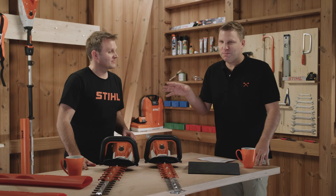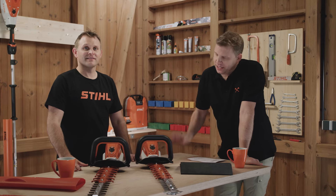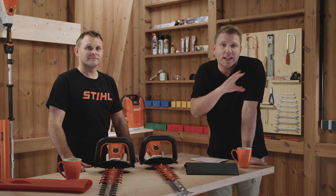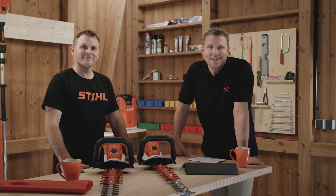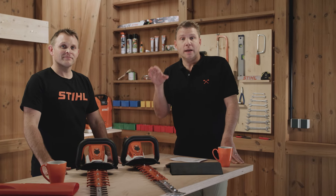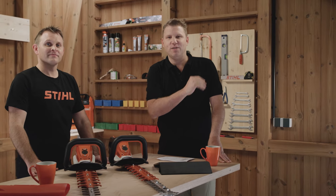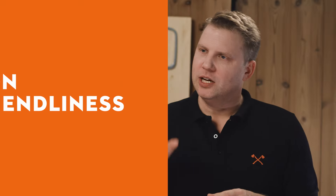Many thanks Paul for now. Our question to you: what kind of experience have you made with Steele battery-powered hedge trimmers? Let us know in the comments below, and if you've got any questions fire them over and I'll get Paul and his colleagues to answer them. If you're particularly interested in learning more about Steele battery technology then check out this video right here — that'll tell you everything you need to know.